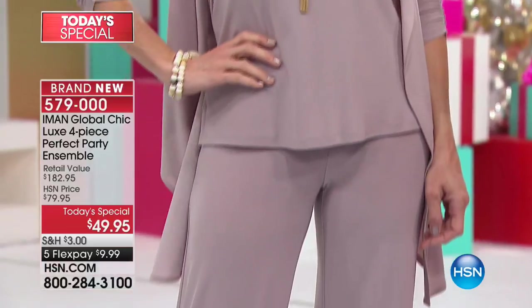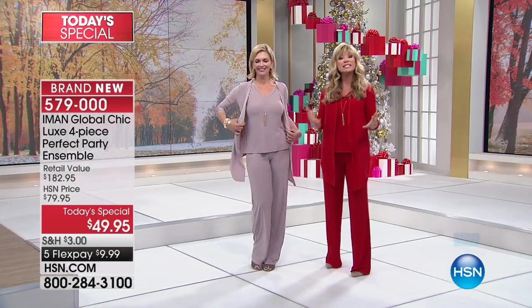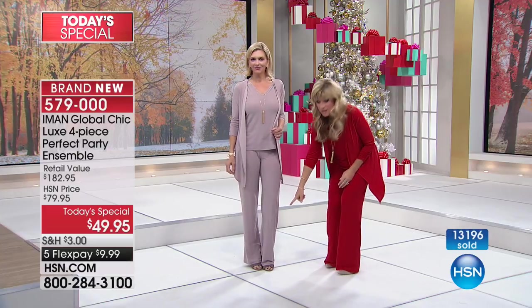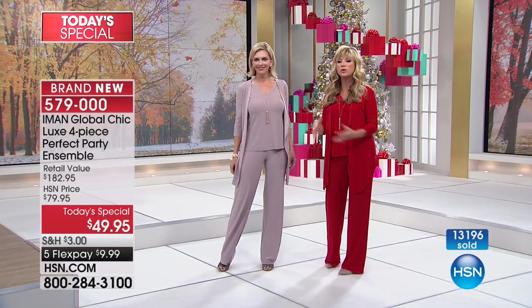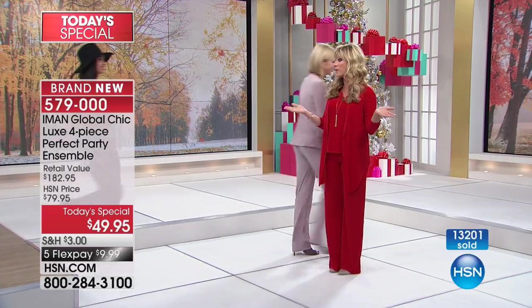It doesn't matter what your skin tone is with the taupe, especially if you've got salt and pepper hair — this would be stunning on you. Have your accessories come to life. Maybe you want to wear some fun gold shoes or rose gold shoes, whatever you want. This taupe is that perfect canvas for whatever accessory you want to wear with it.